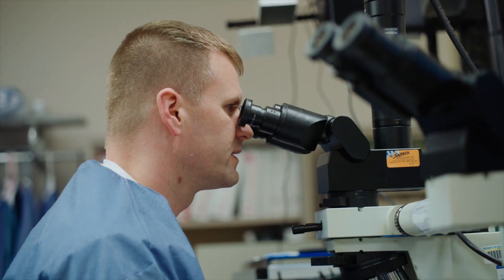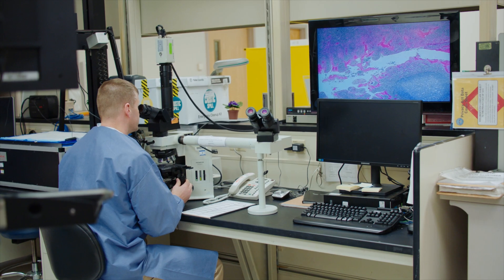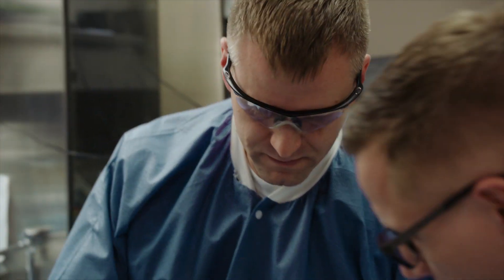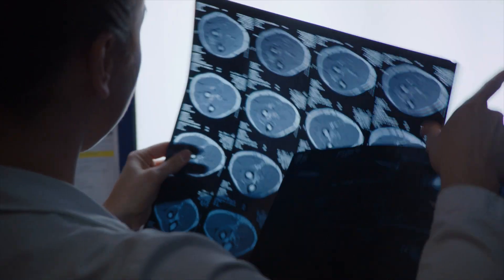I'm an oral and maxillofacial pathologist. As a pathologist, we are part of the surgical team, even though we're behind the scenes. Histopathology and looking at the slides themselves — that's the answer. That's basically telling the doctor, and thereby telling the patient, this is what you have.